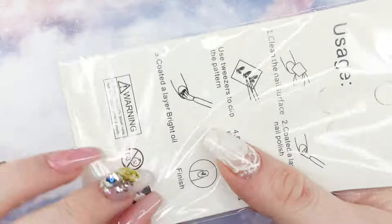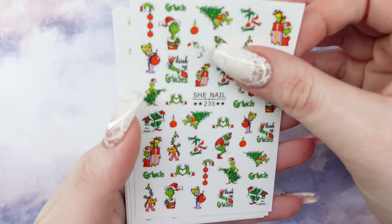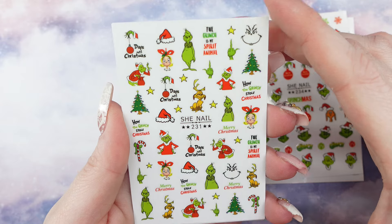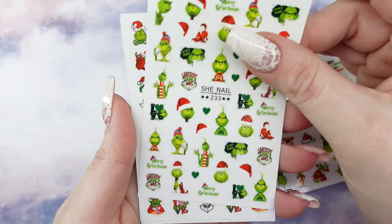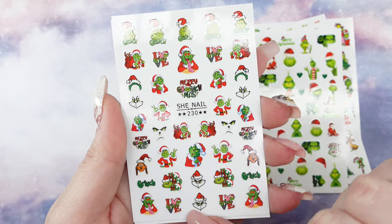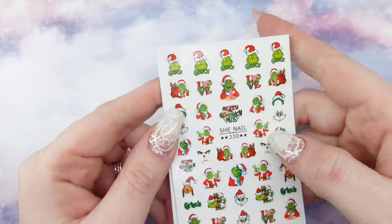I got some Grinch stickers. I think this is like a six-pack. Here's the first one. I love the hand with the days till Christmas — you could totally put something in the center, even a rhinestone and make it red. I love that one. That's super cute. Merry Grinchmas. His face. These are such a fun find — I've actually had them in my Save for Later for a while, so I figured I would grab them.